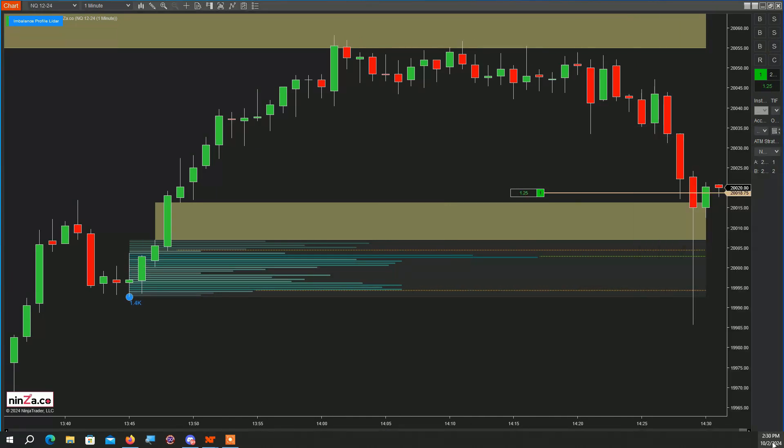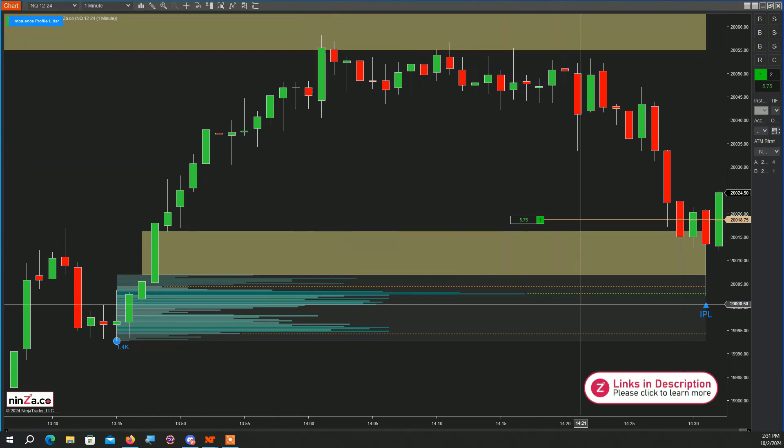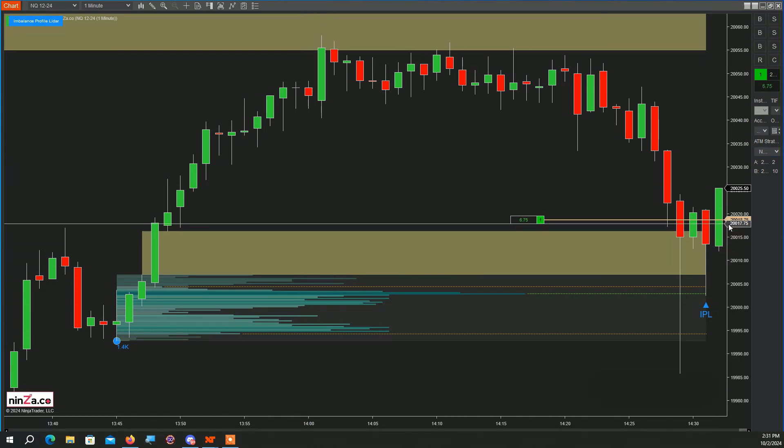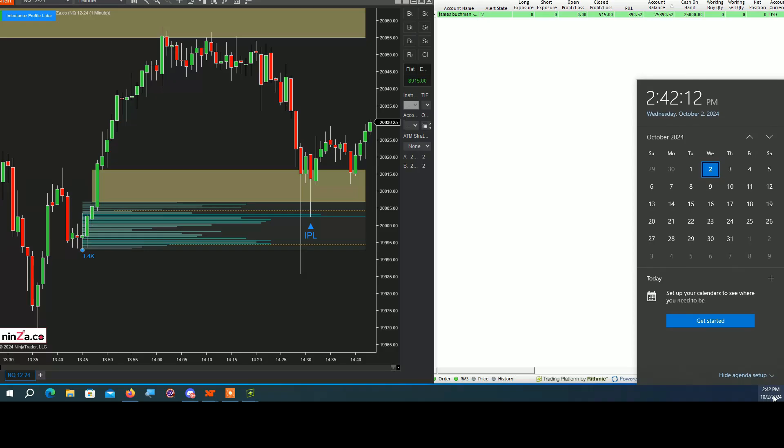Getting a bit late in the day so I'm going to try and get some quick profit out of this. There's the official signal, but I got in a bit before it. Here we go — I'm going to close it now, and this is the profit for the day, close to three o'clock.